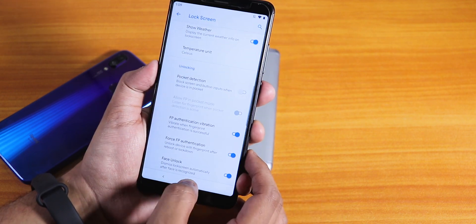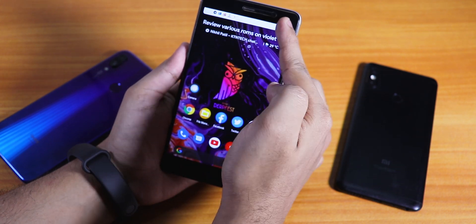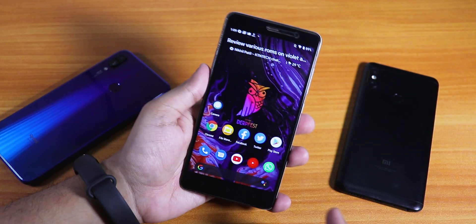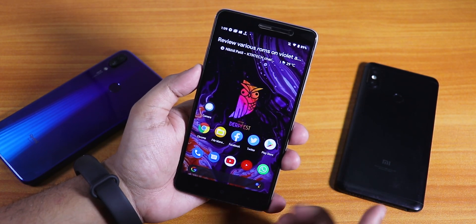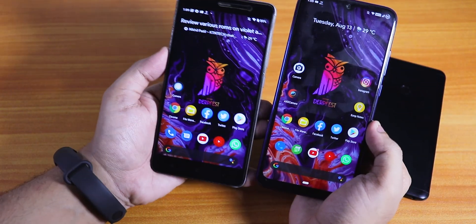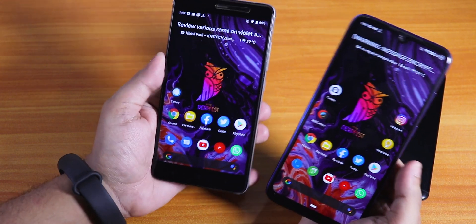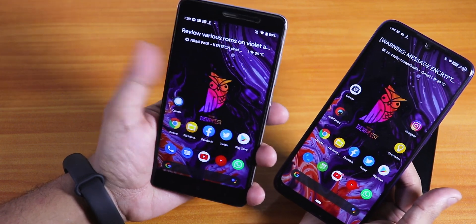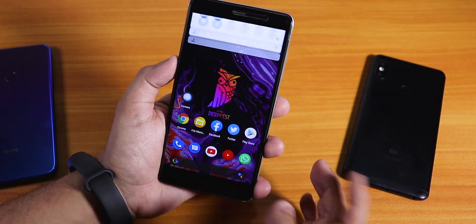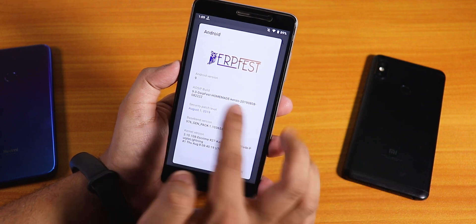Now let's switch to the Redmi Note 3. You can increase brightness by sliding on the status bar, which is a really handy feature. Here I have the AOSIP DirtFaced ROM. As you can see, this is the same ROM as the Redmi Note 7 Pro, and both devices are running it super fine. You can definitely flash the AOSIP DirtFaced latest build on the Redmi Note 3 too if you have one.